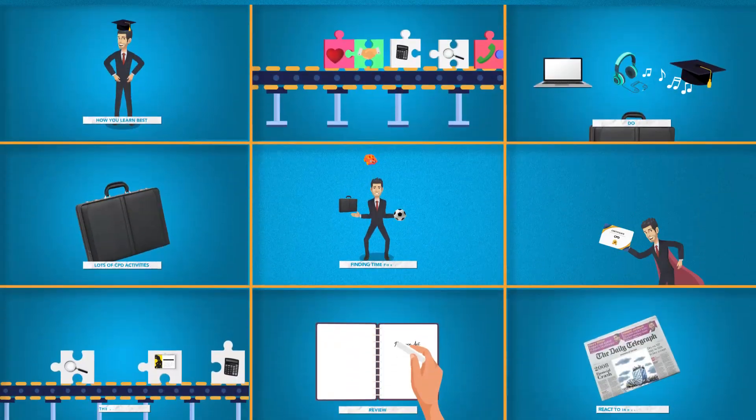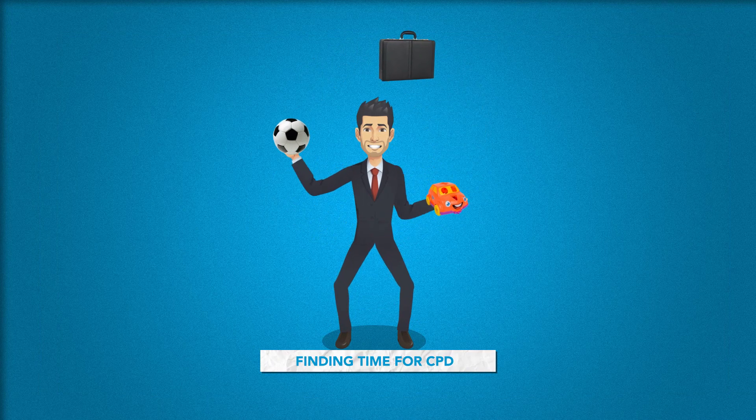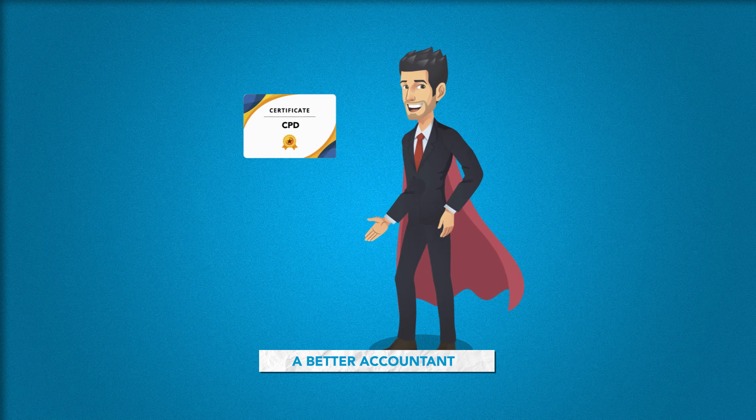Did you know that 1 in 5 accountants end up scrambling to complete at least 50% of their CPD in the last 30 days before the deadline? We get it, you've got a demanding job and a hectic personal life to juggle. It's not easy to find time for CPD, but it's important you do, because the more you put into it the better accountant you'll be. So how do you make sure you get the most value from your CPD?